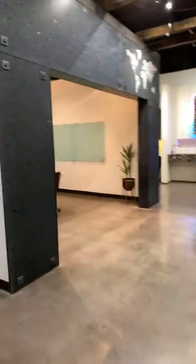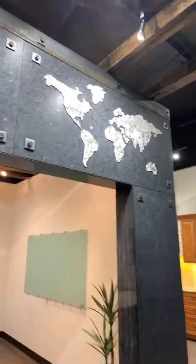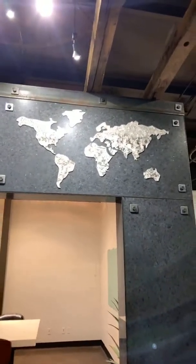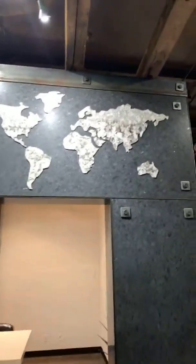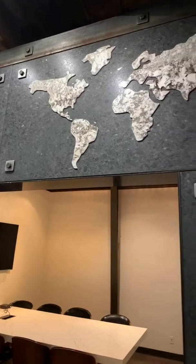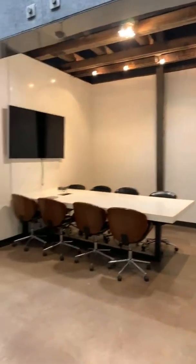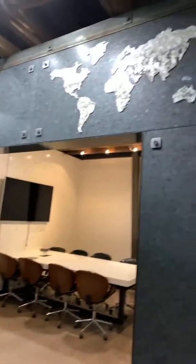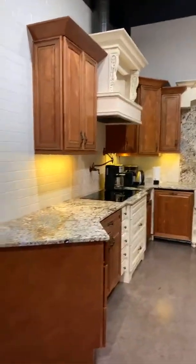I saw this and had to show you guys — look how cool this is! They have a water jet machine that cuts the stone. They cut a world map into the side of a black stone and inserted a lighter gray piece into it, like a puzzle. Water jet machines give you the ability to cut any shape — you can pretty much do any shape, any type. Just use your imagination! You could do a whole accent wall with custom cutouts.